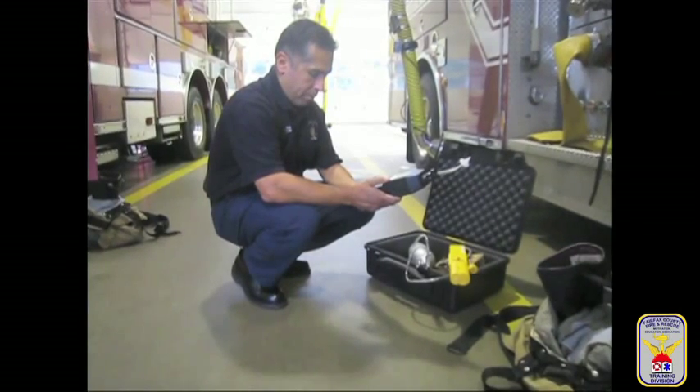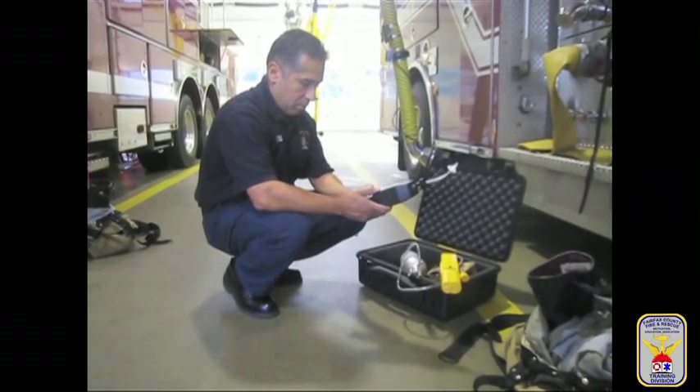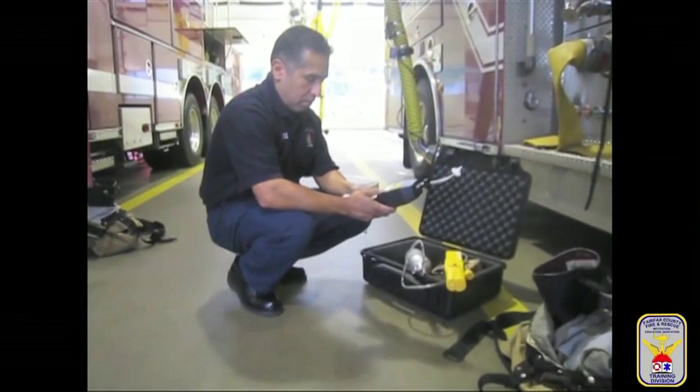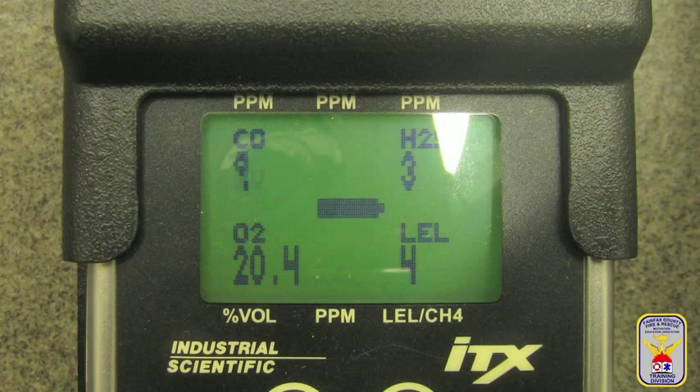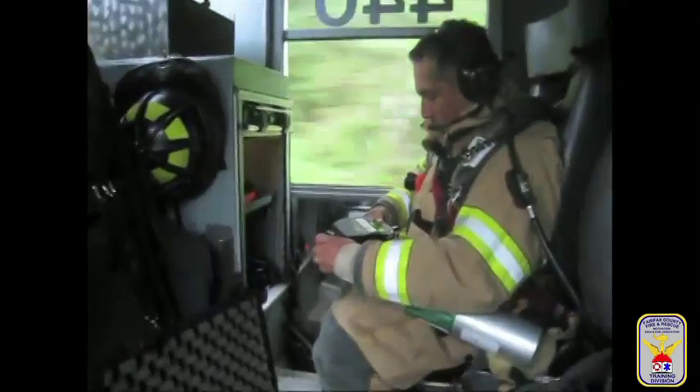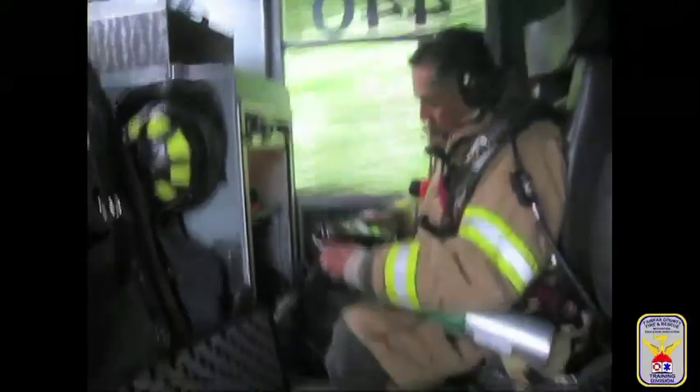On the first day of each tour, the ITX Multigas Monitor should be bump tested using the department's issued bump gas. This means that it should be bump tested and sent into alarm. The user is looking to see numerical movement on each of the four monitored fields. When bumping meters before use on an emergency event, the user just wants to see a numerical increase.